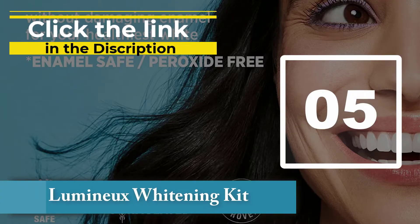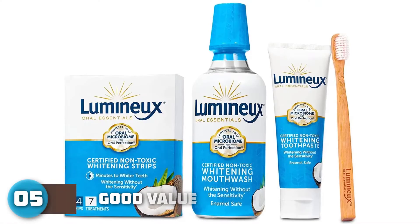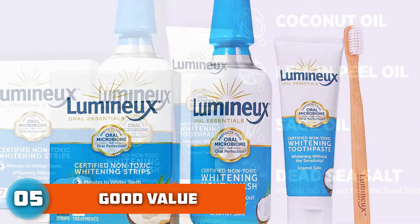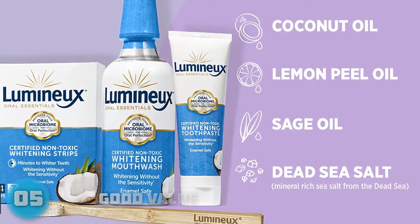Number 5: Luminux Whitening Kit. Patel is a fan of this brand, noting that this kit — which comes with the strips, plus a whitening mouthwash, toothpaste, and toothbrushes — is her favorite. She also lauds it for being eco-friendly, noting that the strips are made of plant-based material. This kit has it all — everything you need to achieve your brightest smile ever.